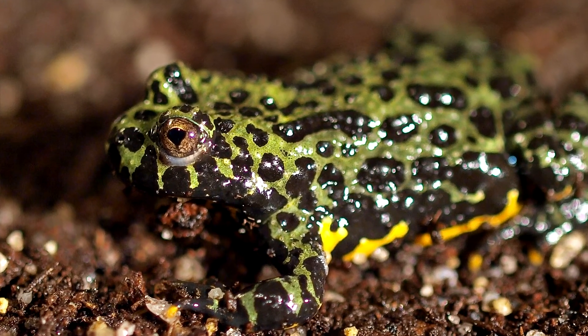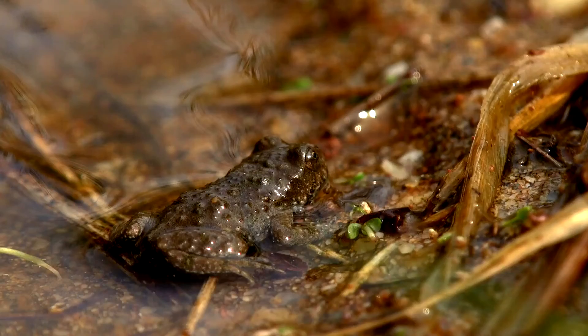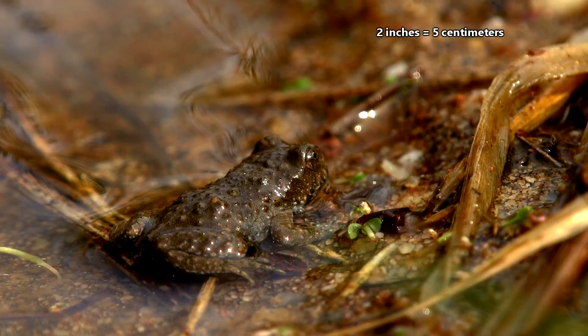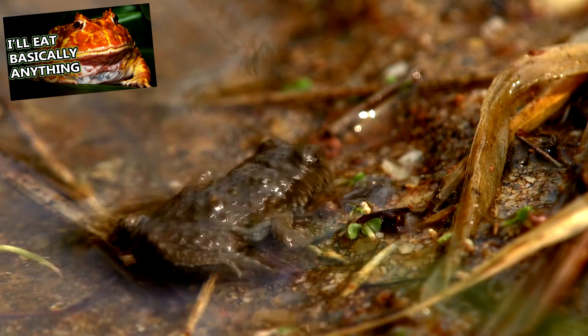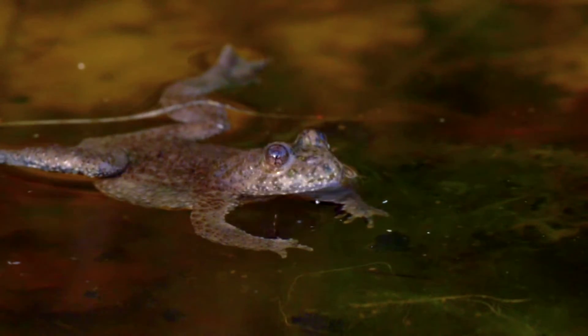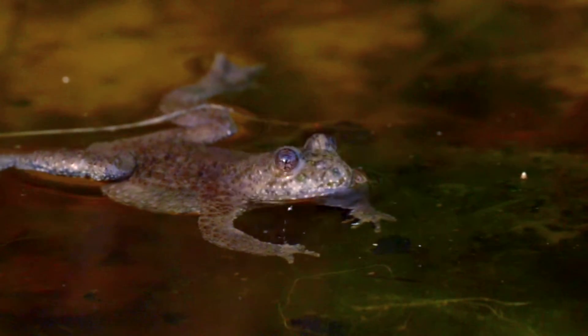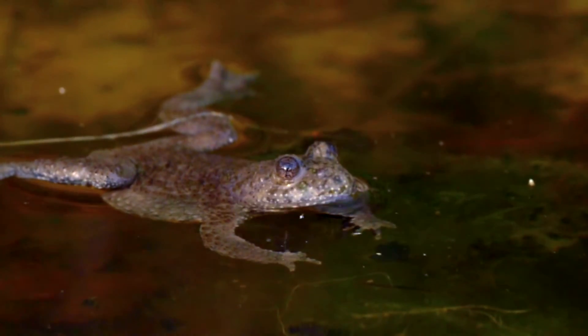Fire-belly toads have heart-shaped eyes, or triangle-shaped if you want to be less romantic. On average, they reach about 2 inches in length, though, as is usual with frogs, the ladies are larger. Something strange about them, however, is that when the males are calling to females, unlike many other frog species who exhale to make noise, these frogs inhale.